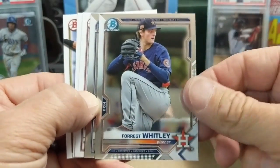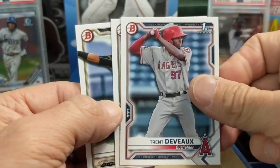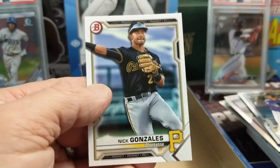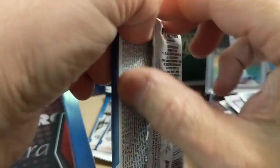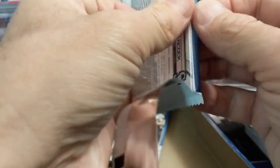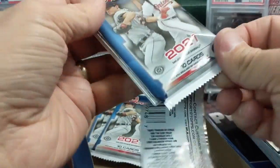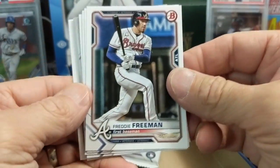Whitley - he's been on this product for a very long time. There's a paper First Bowman and then back to some of the base. One thing about Bowman when you sort this stuff - you have to really figure out what you're going to do because there are a ton of different ways. You can sort by First, by rookies, or just in number order.